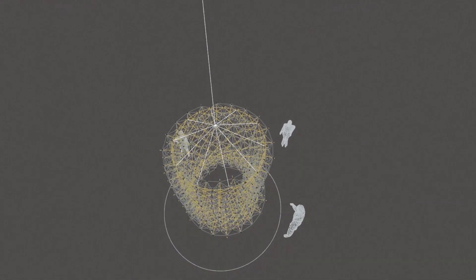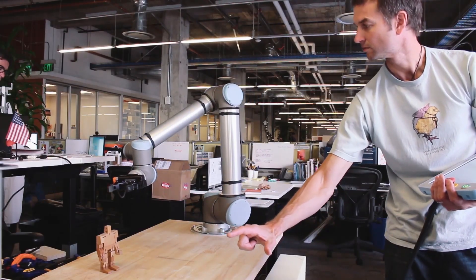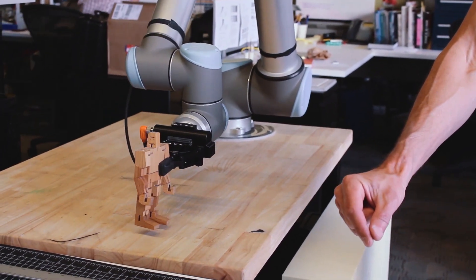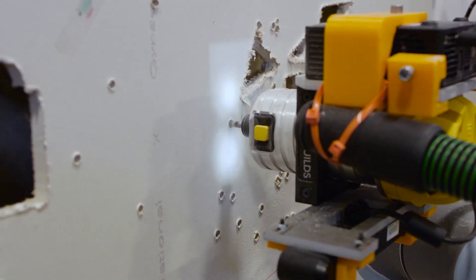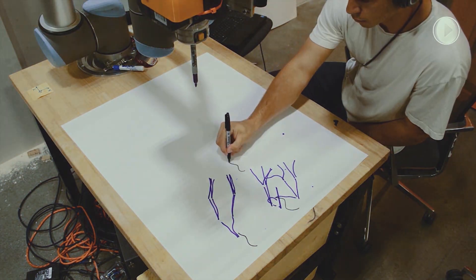What we see now are a global community of researchers and designers and artists really challenging the basic premise of what these machines should be doing and can do. They can be basically reconfigured to put the human at the center of that experience and interaction.